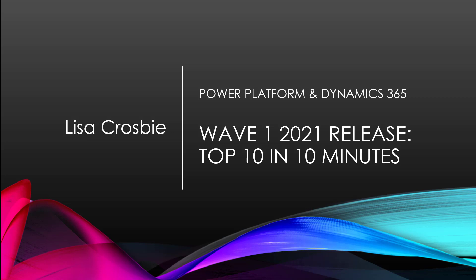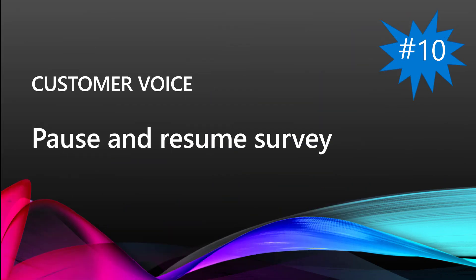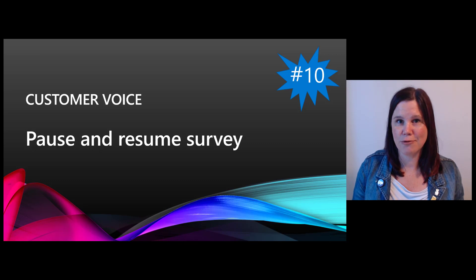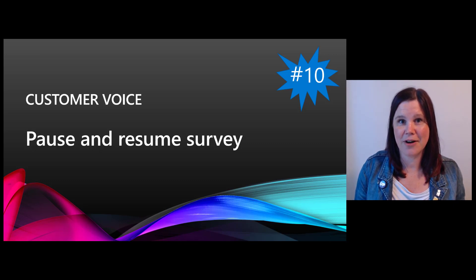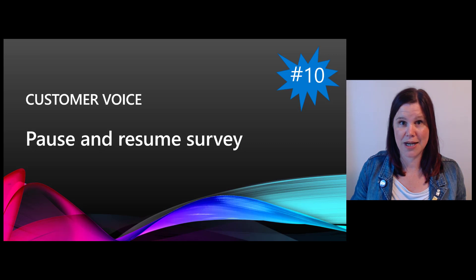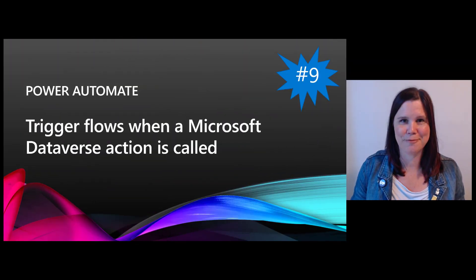Here is my top 10 in 10 minutes. First up, number ten: Dynamics 365 Customer Voice. This is a survey tool already built into Dynamics 365, or you can use it as a standalone survey tool. There are quite a lot of new things happening in the Wave 1 release. My top pick is the ability to pause and resume a survey, so customers can pause a long survey and come back to it later. This is something I've had a lot of people ask about.